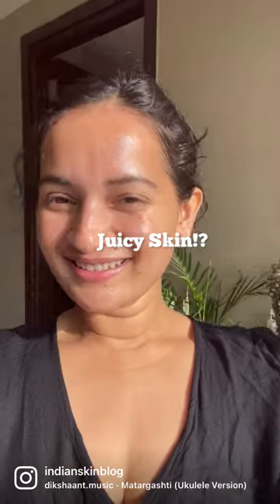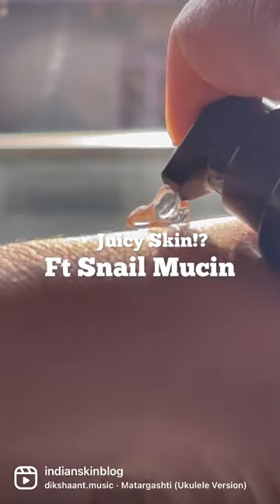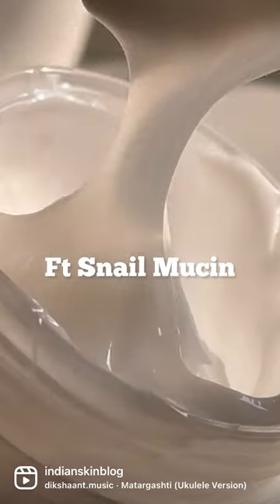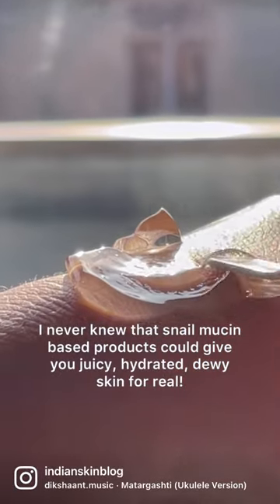If you want to get juicy, hydrated skin this winter, using Snail products could be one way to get there. I always knew that Snail products were hugely hyped in skincare, but I had never actually known that they could do juicy, dewy, shiny wonders to your skin.